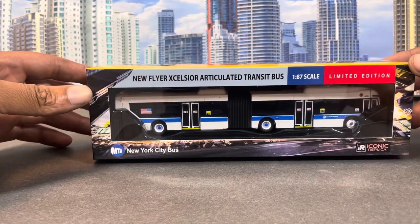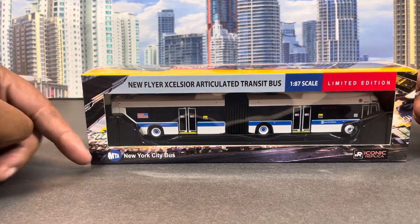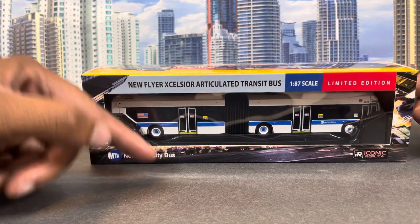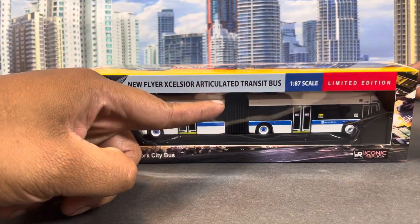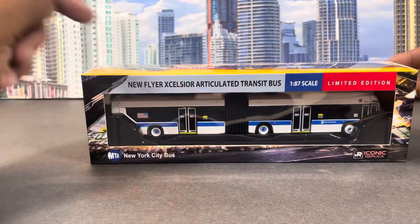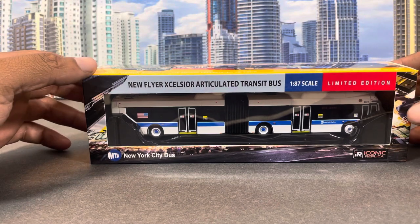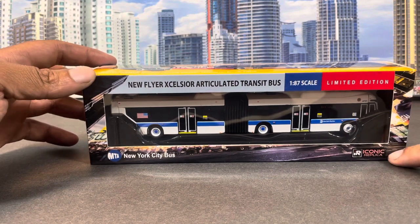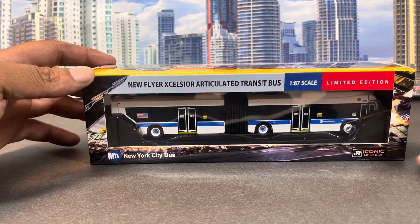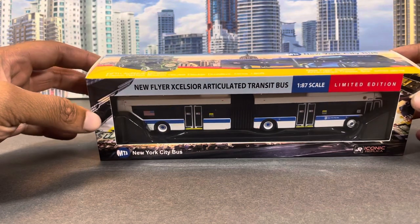Iconic Replicas and Awesome Diecast did a replica of one of their buses, so I'm going to show you the box first. As you see: MTA New York City Bus, New Flyer Excelsior articulated transit bus, 1:87 scale, limited edition. It seemed like they put that on all their boxes. Iconic Replicas, of course, are the people who made and designed the bus.